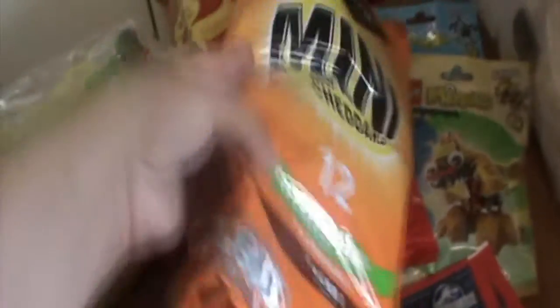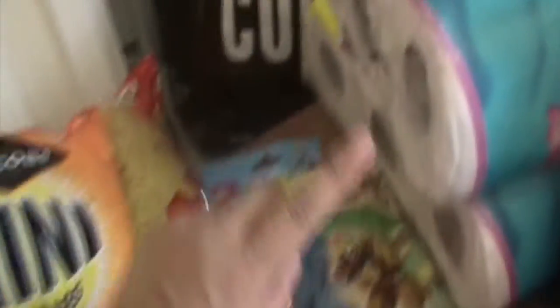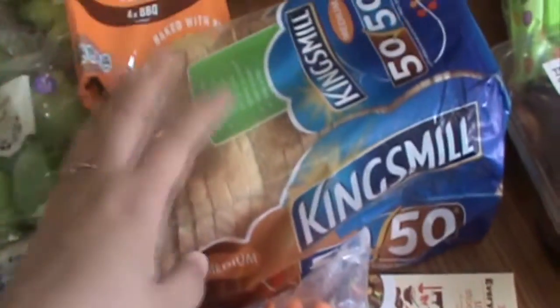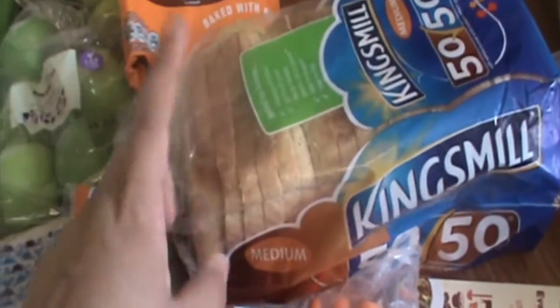I've got some mini cheddars and some plum bears — these are a treat for little man that he doesn't know about, so I'm going very quiet because he's in the front room. He has got one he's playing with as well. He's got two packs of dinosaur stickers. We got some Kingsmill 50-50 bread — I've only just started buying this. We went to his mum's and she gave us a loaf and it was really nice, so I've switched to the 50-50 to see whether that helps us.